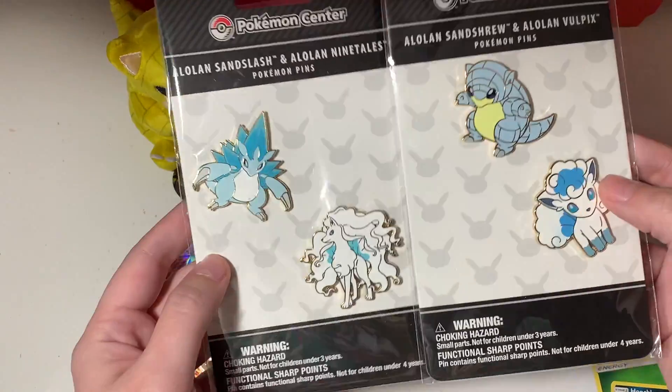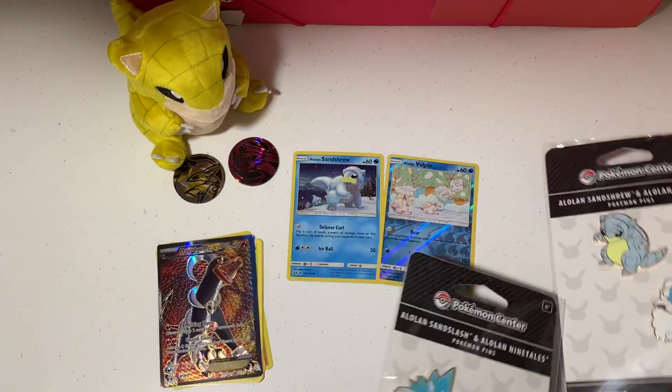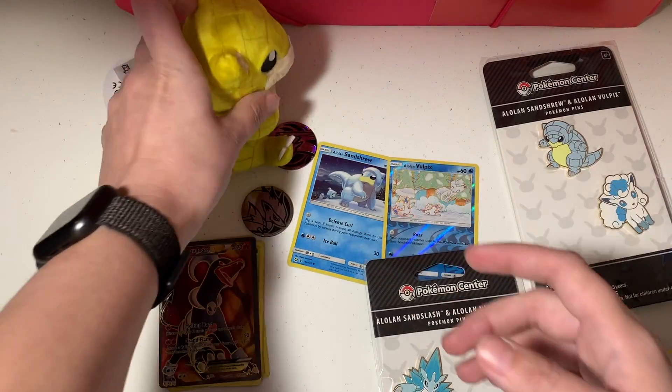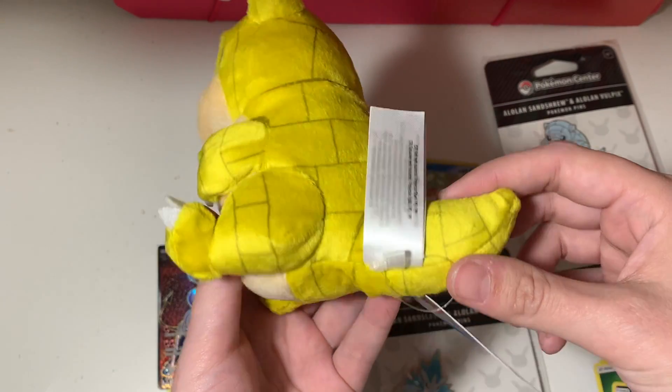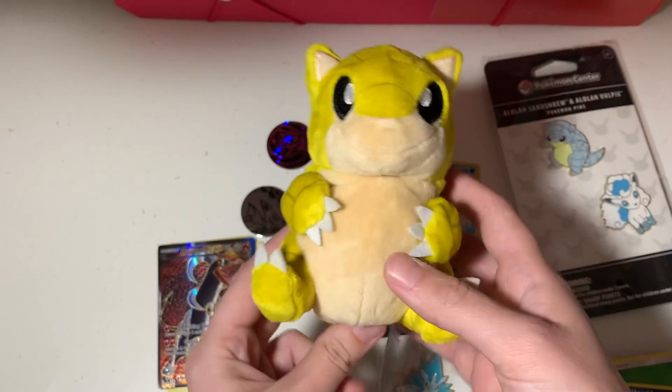I got these because Sandshrew and Sandslash are my favorite Pokémon — I literally buy anything that has to do with them. I love the Sitting Cuties line; they have a bunch of the original 151, though not all of them — there's not even a Sandslash — but I had to get this Sandshrew when I saw it. Okay guys, that's it for today! Thank you for watching, please subscribe and like below, check out the rest of my videos. I'm trying to put out weekly content and grow the channel. I really want to start giving out code cards, so the more subscribers I get, the more I can do that. Thanks so much — see you in the next video!